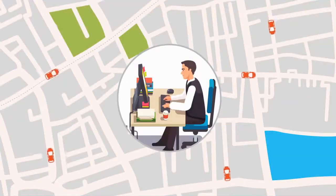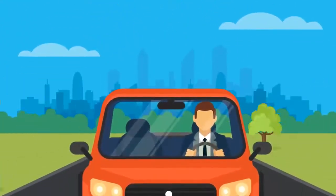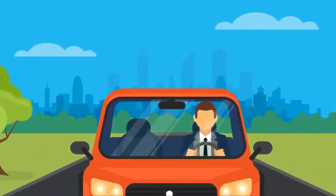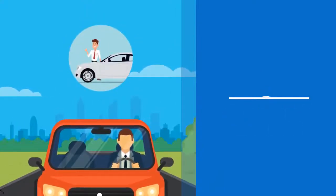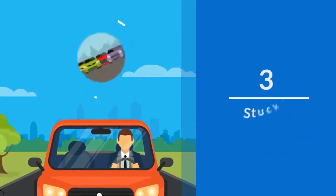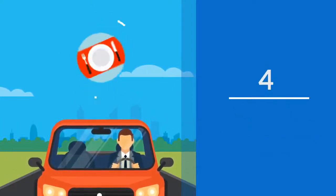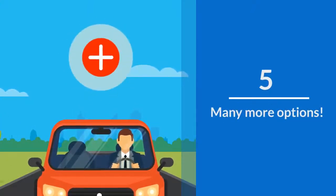You as the owner can track all of your drivers through the Booking Tool's control panel. Drivers also have the ability to update their activity in real time, such as: one, on way to pick up customer; two, driving the customer to the airport; three, stuck in traffic; four, on lunch break; or five, many more options.